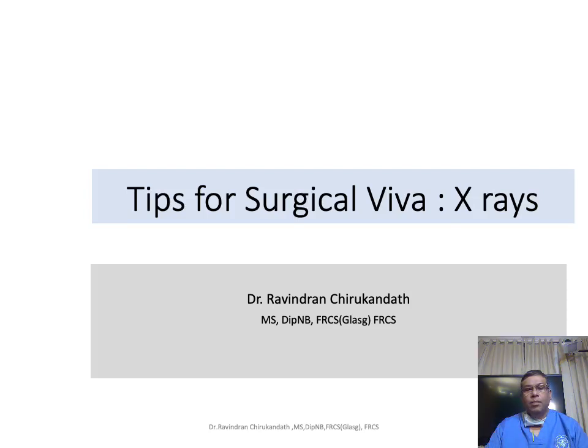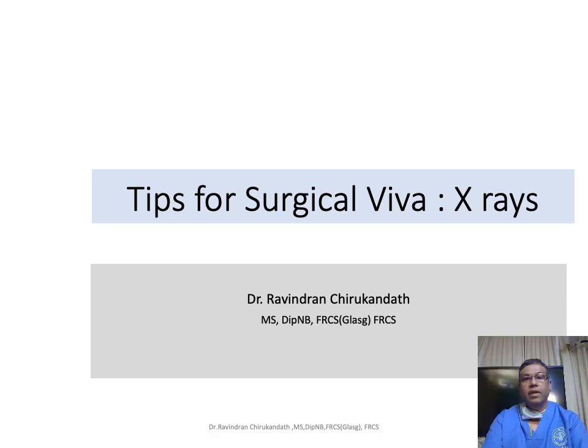Good morning all. I am planning to give you some tips regarding the surgical viva. You have a clinical case, a long case, possibly one clinical scenario and one short case, followed by a surgical viva. Most of you will be apprehensive about what will be asked in the viva, but the viva is just a recapture of what you have learned over the years — there is nothing new in it. Whatever you have learned, put it into practice and you will be able to answer most of the questions.